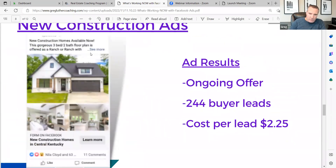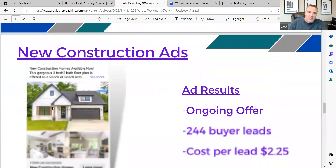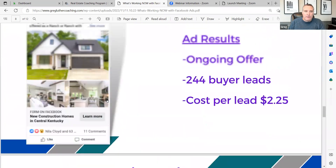This one, as an example, is an ad we're running for an awful lot of our agents here. This one individual agent — 244 buyer leads. A lot of them have a home to sell as well. 244 buyer leads at $2.25 a piece. The key is what they're requesting once that opens up to the lead form — they're requesting the free informational package, top two floor plans of the best five builders in town. That whole offer that we teach you inside the coaching program — this ad is working very well.